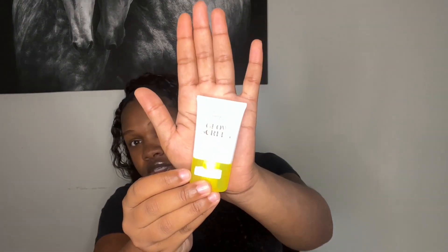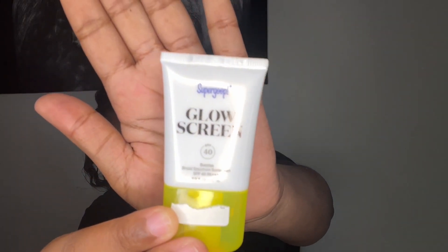Next is this Supergoop sunscreen — I'm not gonna lie, I actually have not used this yet, but on TikTok I've been seeing a lot of reviews on it. For those who don't know, I am going to Belize in a few days, so I will definitely be bringing this sunscreen with me. I heard a lot of good things about it and I'm gonna try it before I go. It was on the pricier side for it to be so small, but it's just something new I decided to pick up because of TikTok.